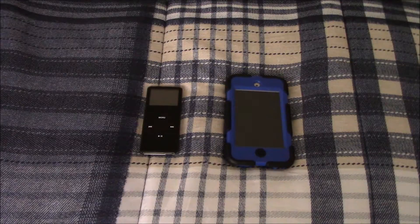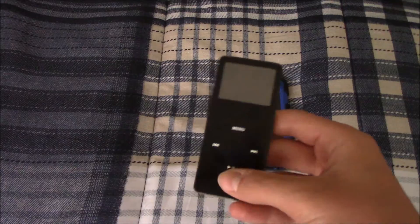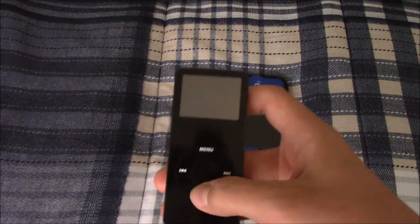Hey guys, this is Morgborg here. These are two devices I got from my local recycling center for free. First is this first-generation iPod Nano — it's a two gigabyte model.